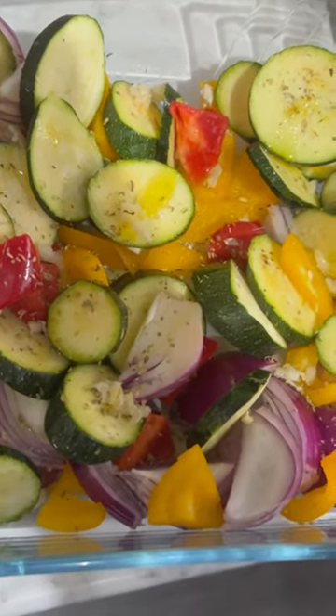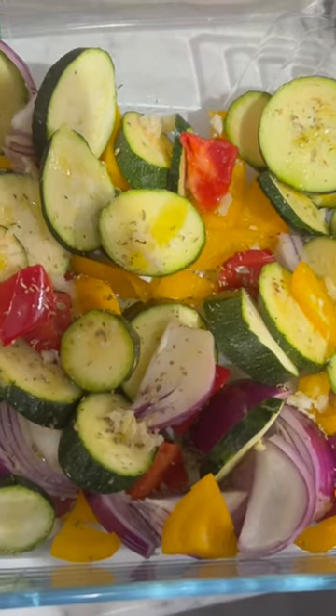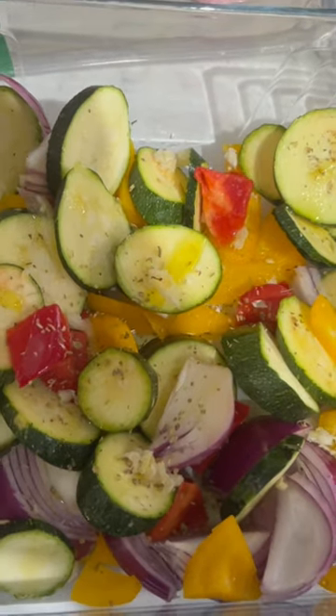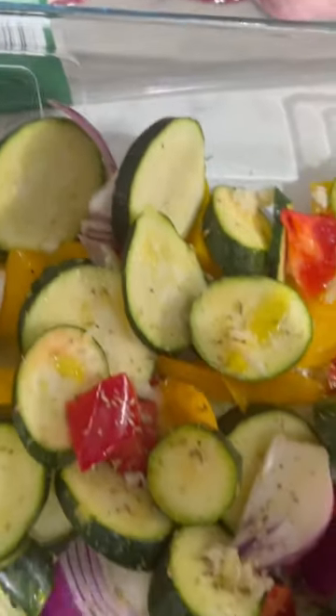You've got courgettes, red onion, yellow red pepper, a little bit of oregano, some garlic, a tiny drizzle of olive oil. We're having them with lamb chops and we're going to have it with some feta and couscous.